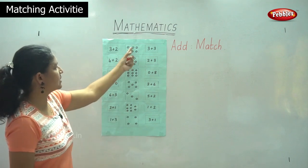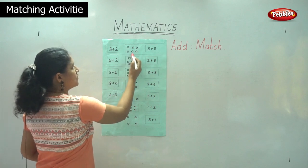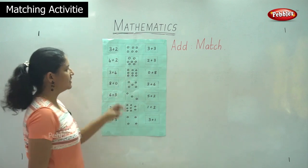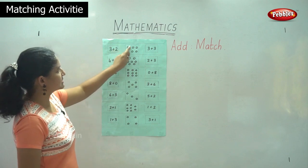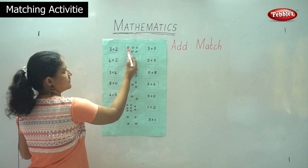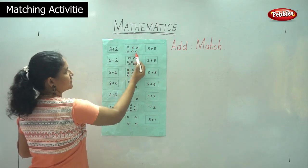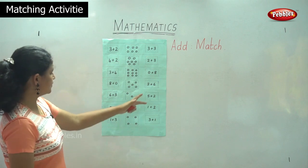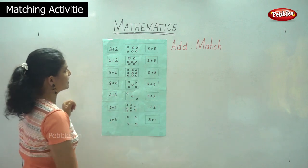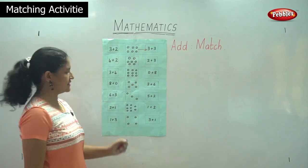So if we count the first box, we have one, two, three, four, five, six. So we have six circles in this small box. In the top row we have one, two, three, and in the bottom row we have one, two, three. So we will see which it matches — it matches to three plus three, which is nothing but six.